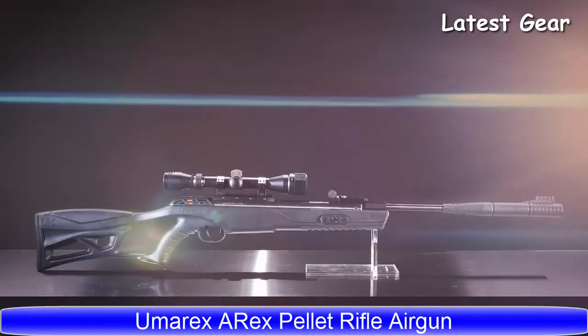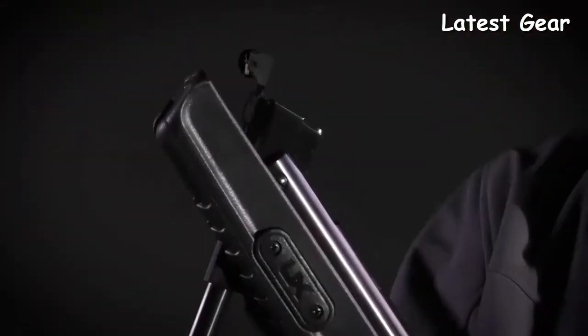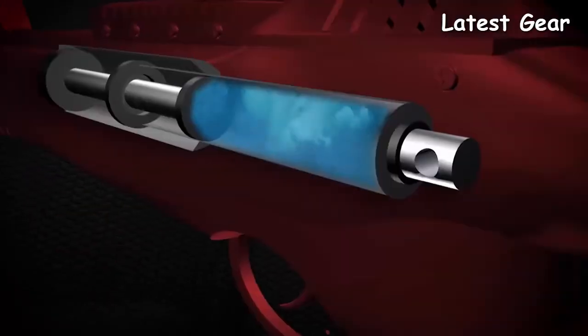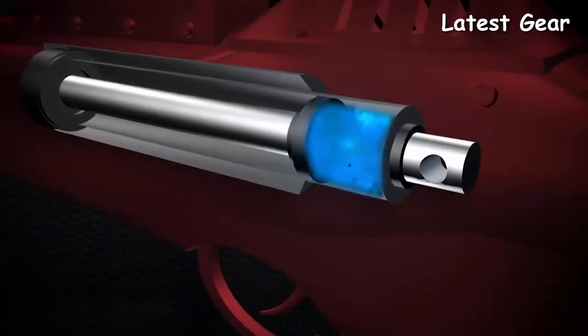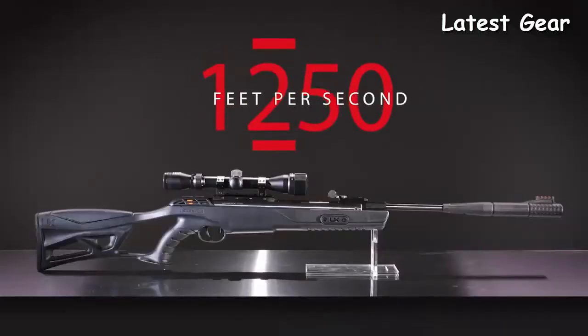The Umarex Arex is a break-barrel air rifle that fires one pellet at a time. Just break open the barrel to expose the breech, insert a .177 caliber pellet head first, then close the barrel. This charges the rifle by compressing its TNT Turbo Nitrogen Technology gas piston, making it poised to zip a pellet at a target up to 1,250 feet per second.